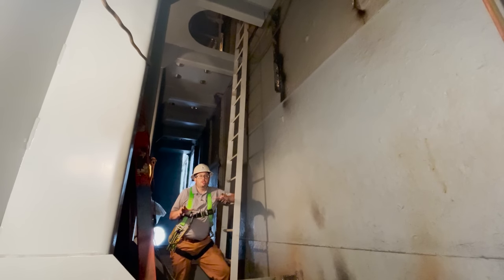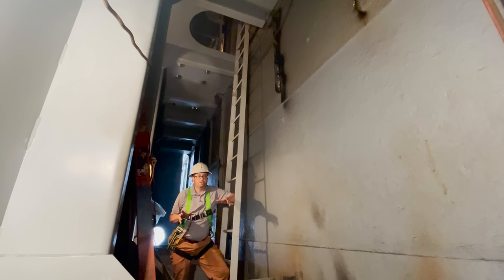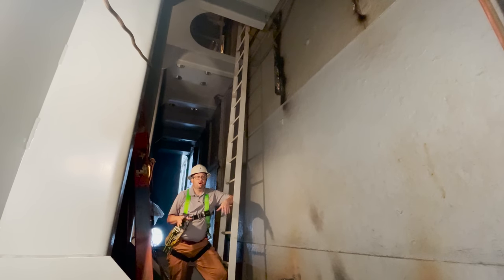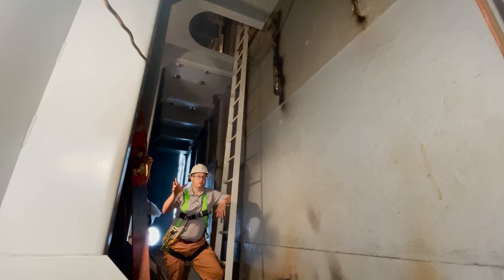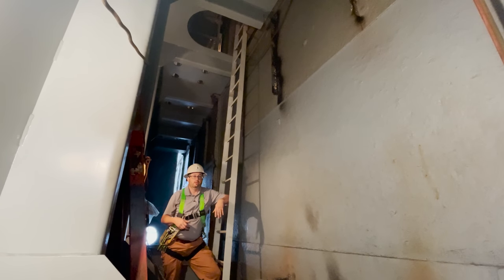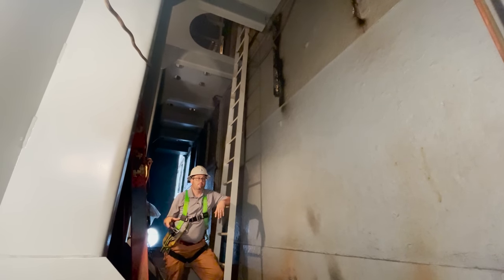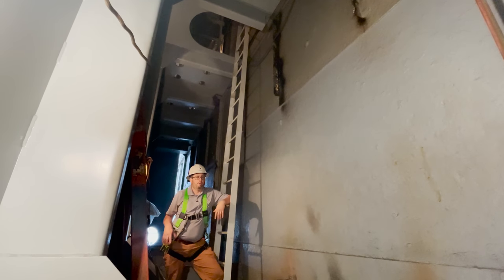We're inside one of the new blister modules. This is blister tank 6. This tank was hung on the ship earlier this week. It was built over in the fab shop across the yard, brought over here on a truck, craned onto the dock, and then craned up onto the side of the ship and fitted into place.